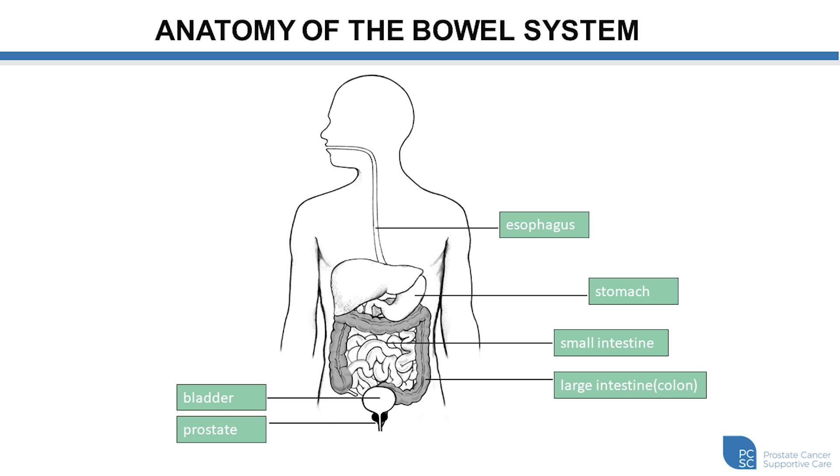Now we'll talk about the bowel system. As food enters the body through the mouth and runs down the esophagus, it moves into the stomach where digestive enzymes begin to break it down. Food then moves through the small intestines and into the large intestines where nutrients and liquids get absorbed. The remaining contents move into the end of the colon and collect in the rectal ampulla. Once the rectal ampulla fills, we get a signal to the brain to have a bowel movement. Sitting just in front of the rectum is the bladder, and with external brain radiation treatment, sometimes the local tissues in this area can get irritated.